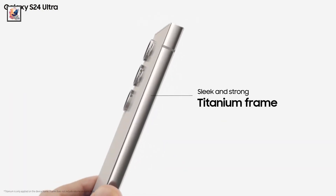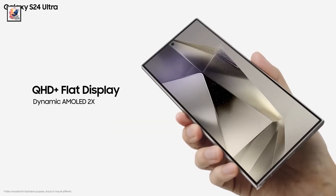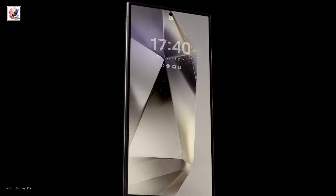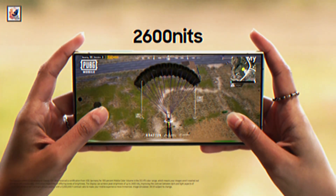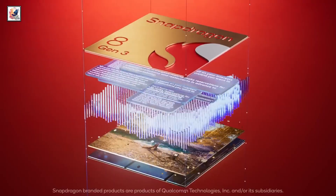The Galaxy S24 Ultra comes with a 6.8-inch QHD+ OLED display with a 120Hz refresh rate, and the phone's peak brightness is 2600 nits. The Galaxy S24 Ultra comes with the Snapdragon 8 Gen 3 in all countries.